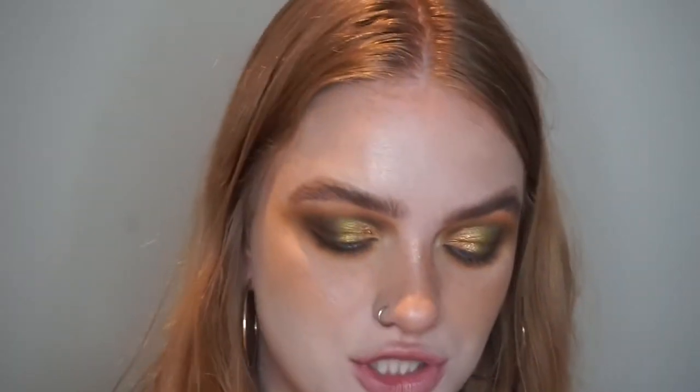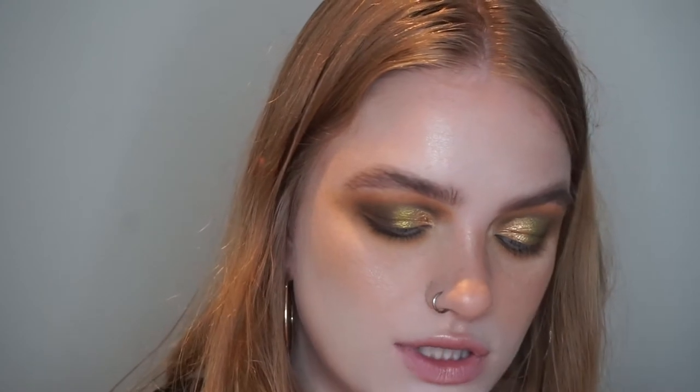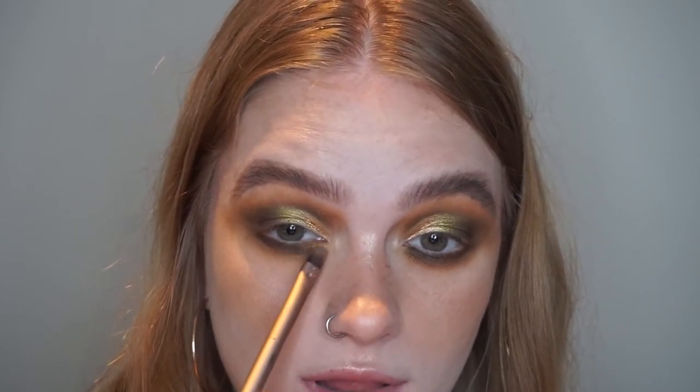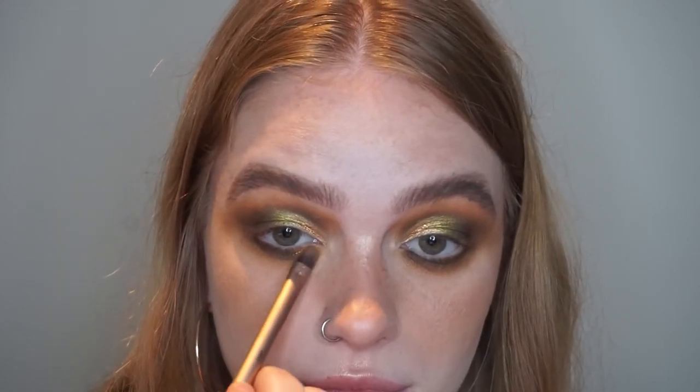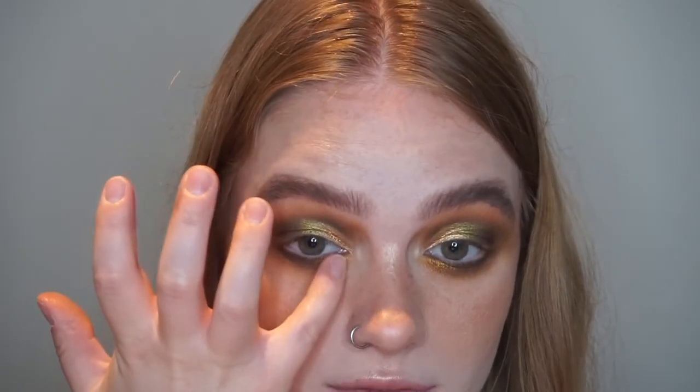And because I just really want to use another shade — if I'm honest — I'm going to take the shade Toucan. It's the gold, bronzy gold. I'm going to give it one spray and put that right on the inner part of my lower lash line. And I'm going to take a little bit of that on my pinky and intensify it even more.